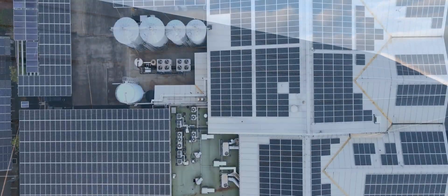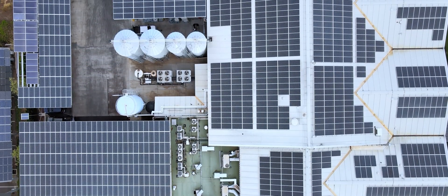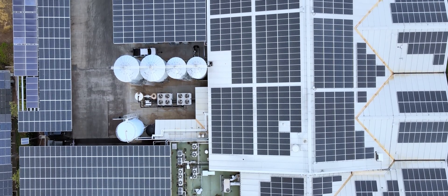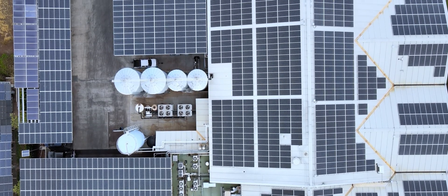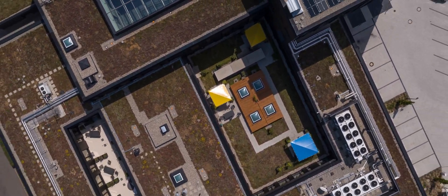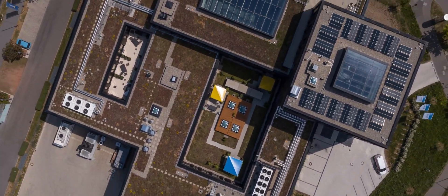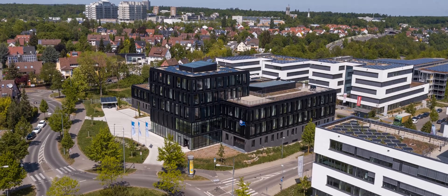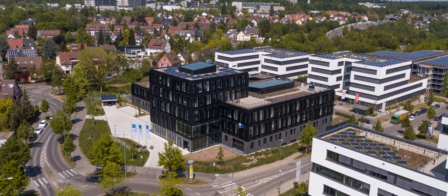Photovoltaics has become indispensable to a sustainable energy system. It is one of several fields of energy research for ZSW, the Center for Solar Energy and Hydrogen Research in Stuttgart, Germany. We have been researching and developing innovative PV technology for more than 30 years, enhancing efficiency and cutting costs.